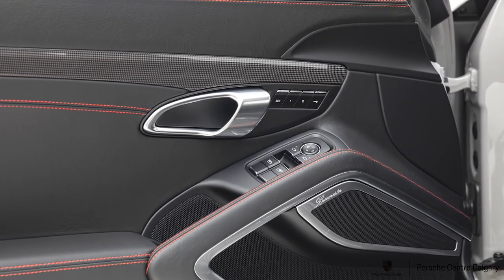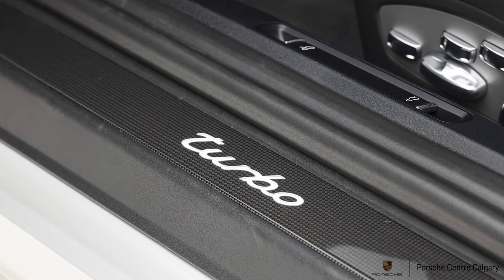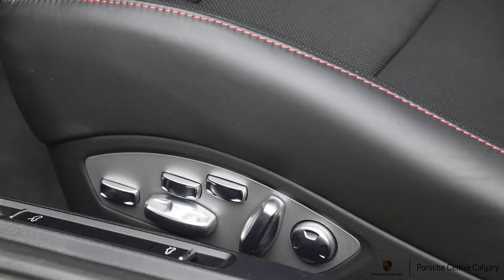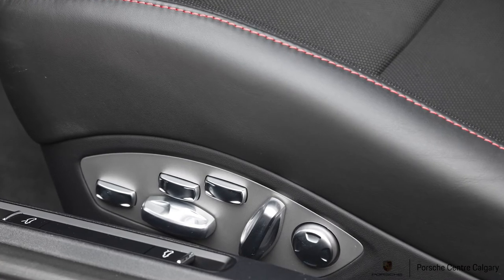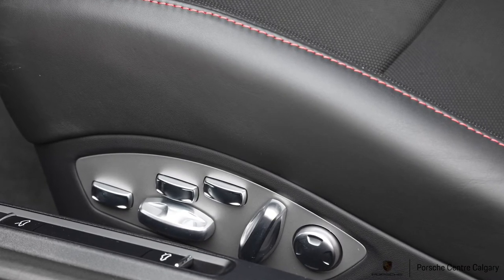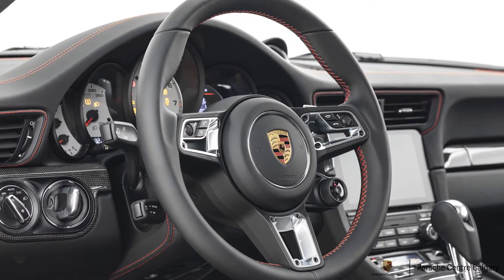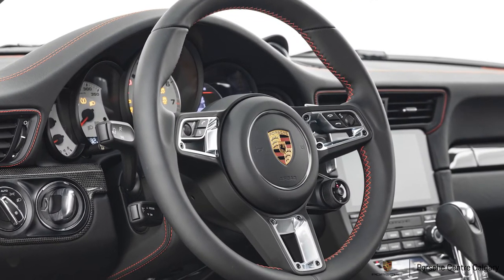The rear badging — Porsche and 911 Turbo — is in black, which contrasts very well with the chalk. We also have sport design side mirrors in carbon fibre, which looks really cool. I'm a big fan of carbon fibre.